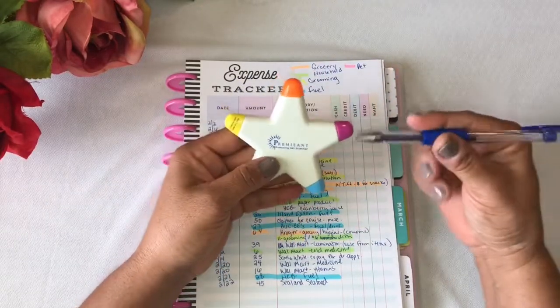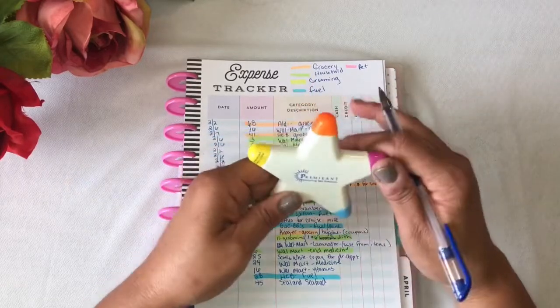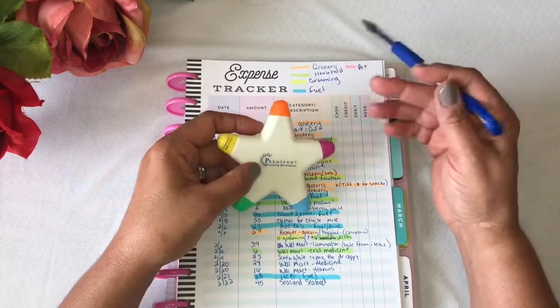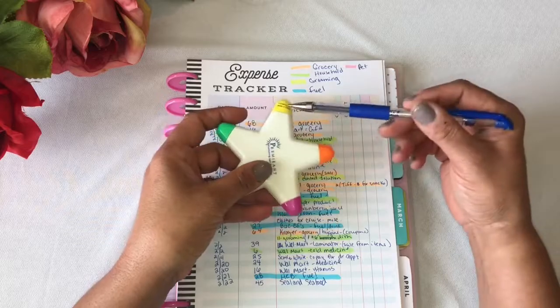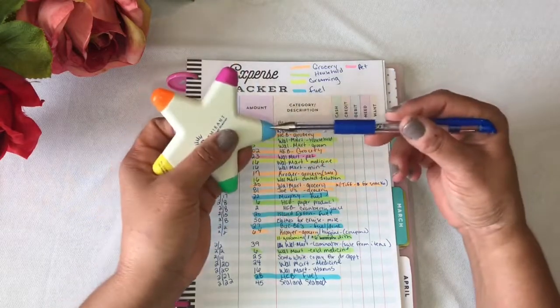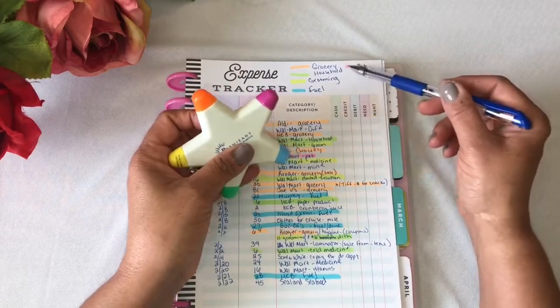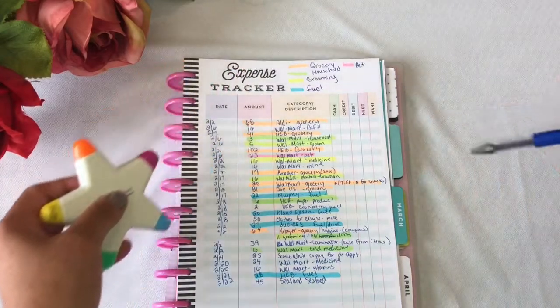I got this highlighter at a conference for work last year. I used the orange for groceries, this green for household, this yellow for grooming, blue for fuel. And then this one — it looks purple, but when you highlight, it's kind of more pinkish. I used that for pets.